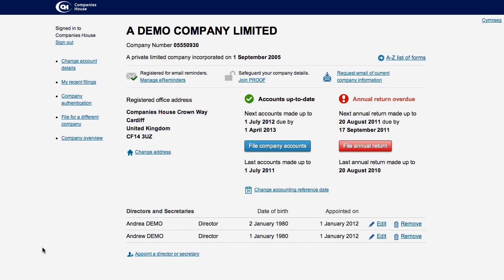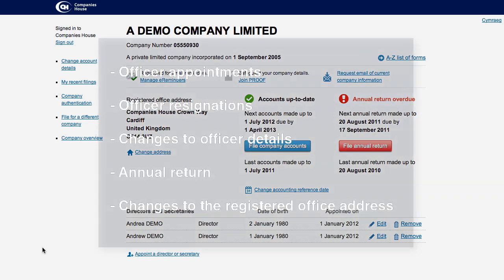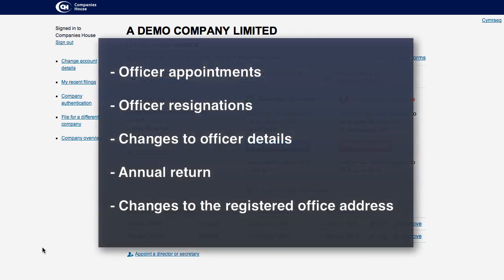Once you have joined, certain documents can only be filed electronically, as Companies House will no longer accept paper versions. These forms include Company Officer Appointments, Resignations and Change of Details, Annual Returns and Changes to the Registered Office Address.